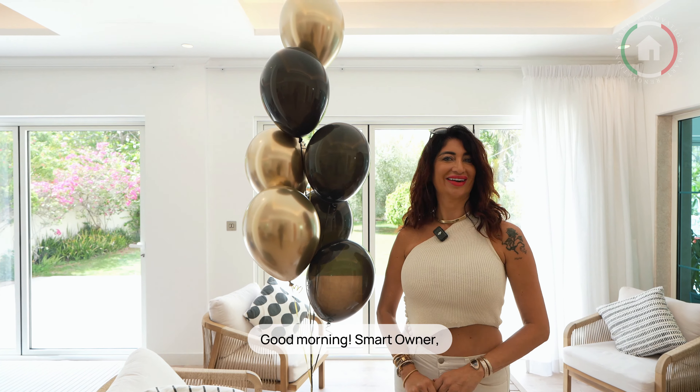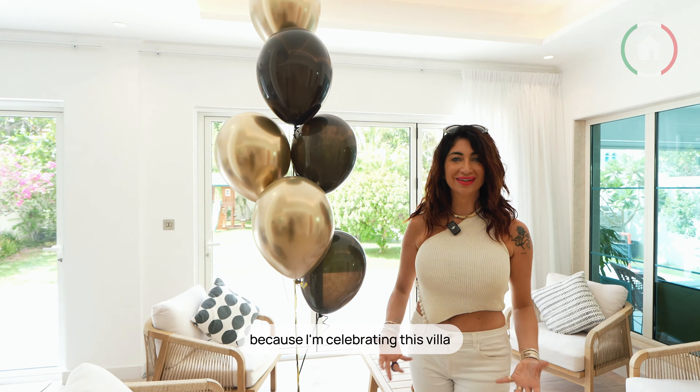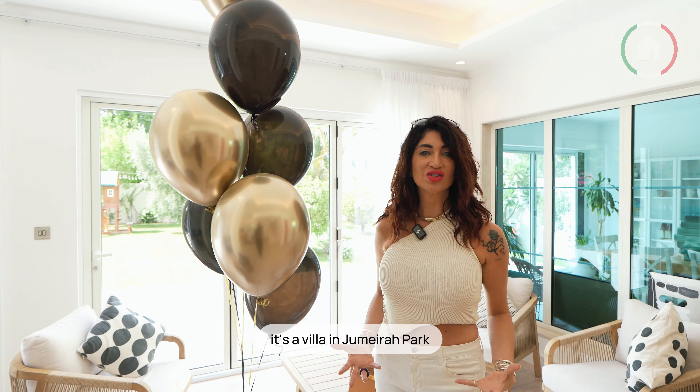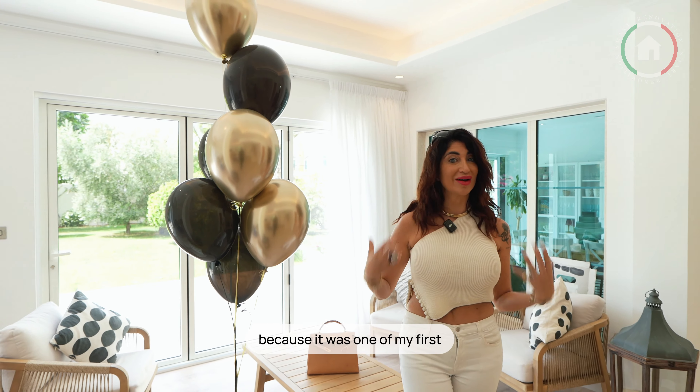Good morning, smart owner. Why do I welcome you with a balloon? Because I'm celebrating this villa. It's a villa in Jumeirah Park. I'm really proud of this job because it was one of my first.